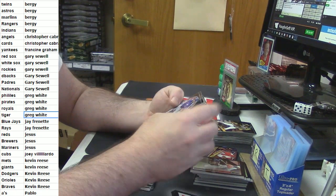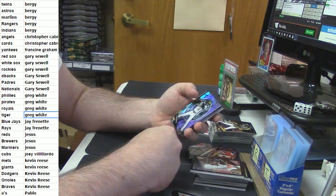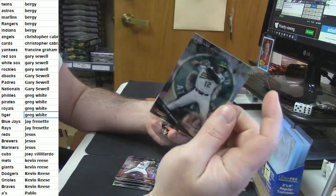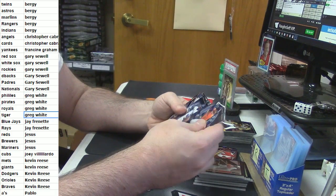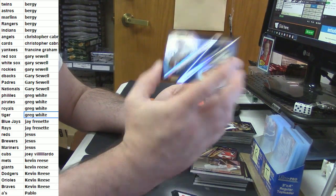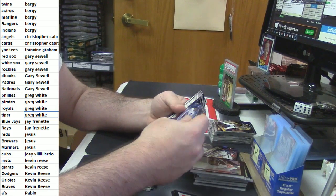So sad. Joey Gallo rookie card. Michael Wacca atomic. Richie Martin Refractor. Clayton Kershaw, Julio Urias. Manny Machado Refractor.